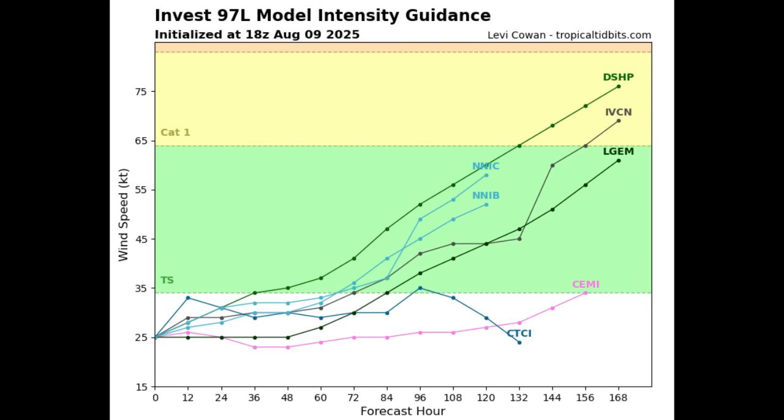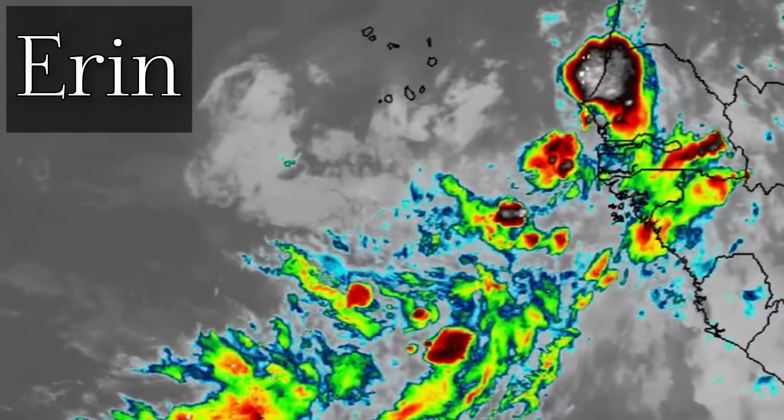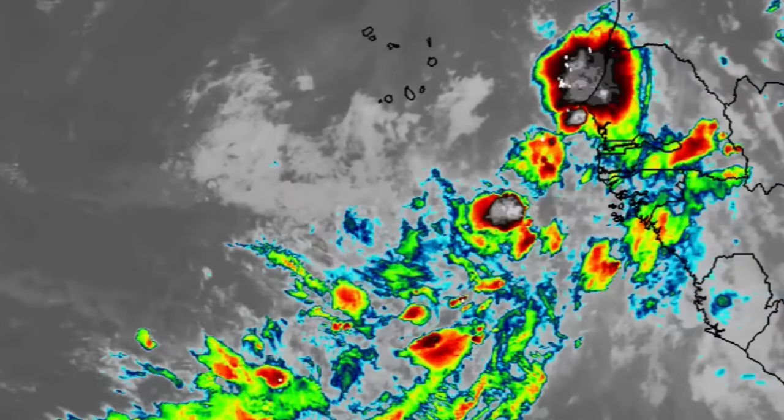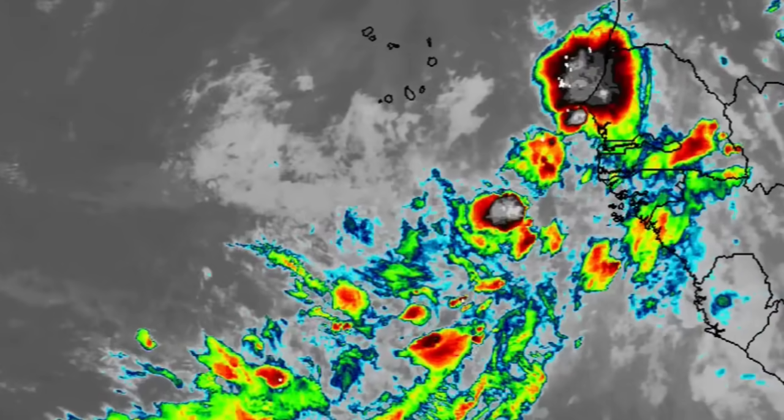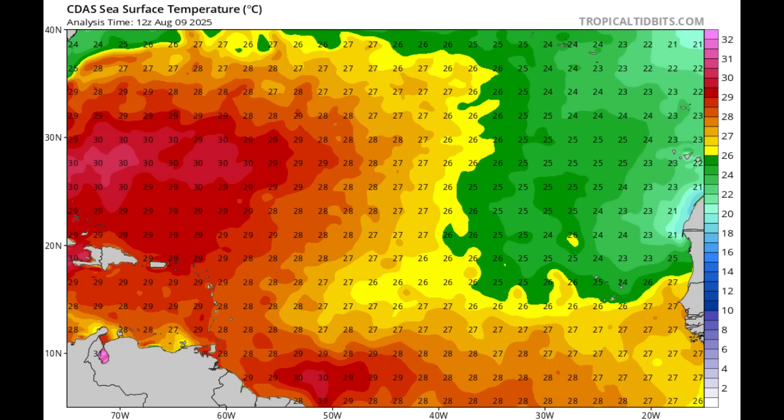In terms of the timeline, by the middle of next week it could become a tropical depression - possibly before that if it wants to surprise us - and then subsequently tropical storm and hurricane intensity are expected. The next name on the list for the hurricane season is Erin, so is this Erin in the making? It looks pretty likely.